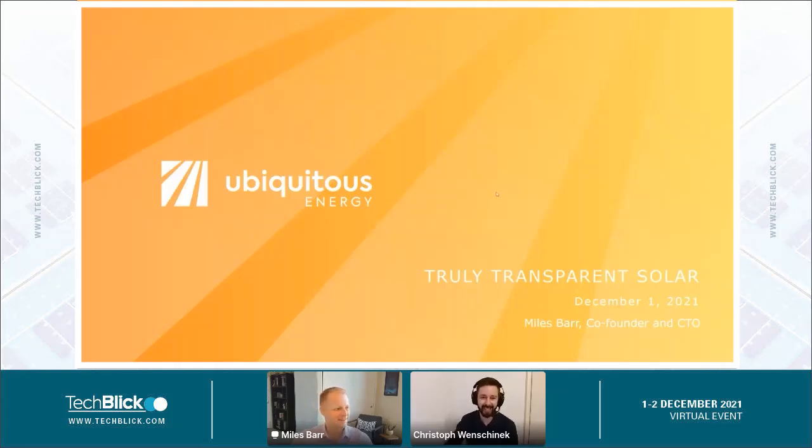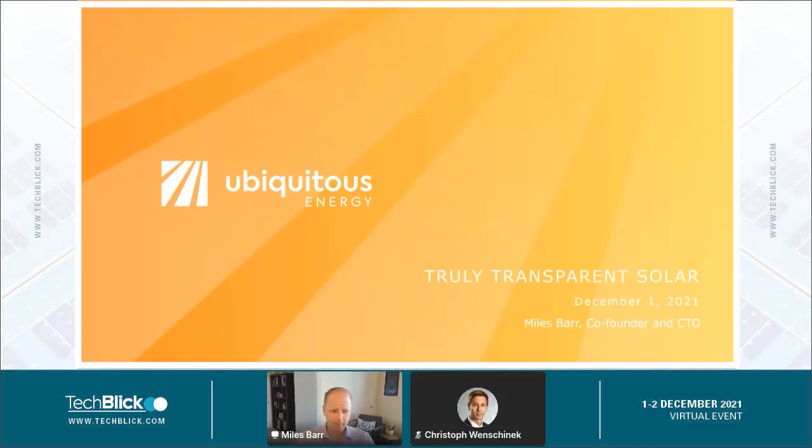Thank you, Christoph, and thank you everyone for having me. I'm happy to be here to talk a little bit about transparent solar technology and a few of the things we're working on at Ubiquitous Energy. I'm a co-founder and the chief technology officer at Ubiquitous Energy. My background is in chemical engineering and material science.